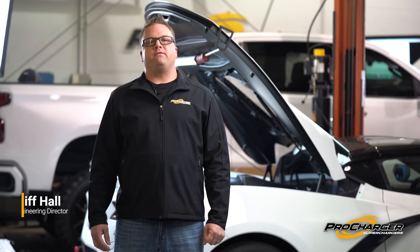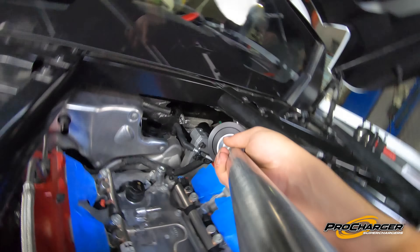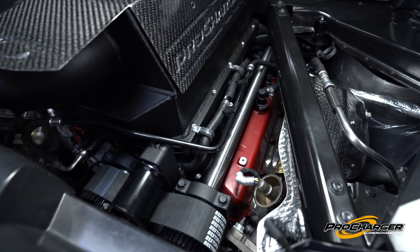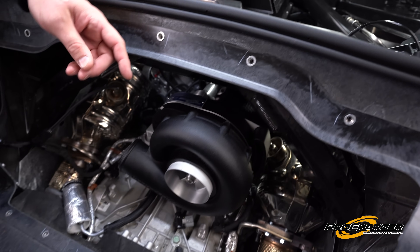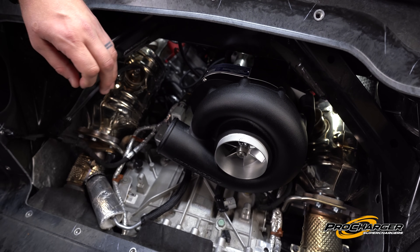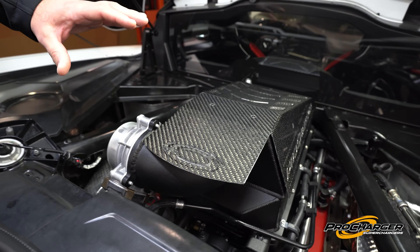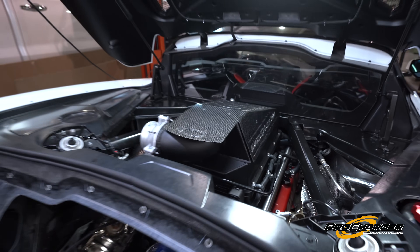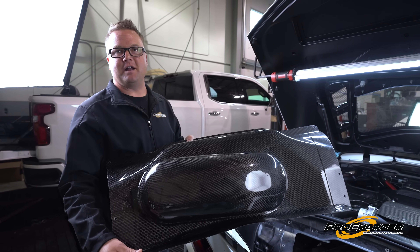GM has been perfecting the Corvette for years with the culmination being the C8. On a similar token, Procharger has spent 25-plus years perfecting the centrifugal supercharger. Key features of the C8 system include the drive shaft which transmits power from the front to the back of the engine to drive the highly efficient Procharger head unit. From the head unit, the discharge makes its way up to the intake manifold, which integrates the air-to-water intercooler into the manifold as one assembly — all wrapped up with a trunk panel, and these components are made right here in the United States.